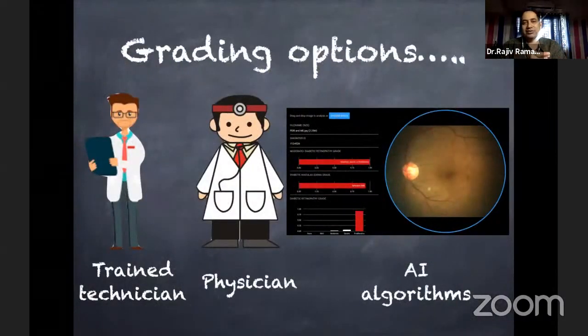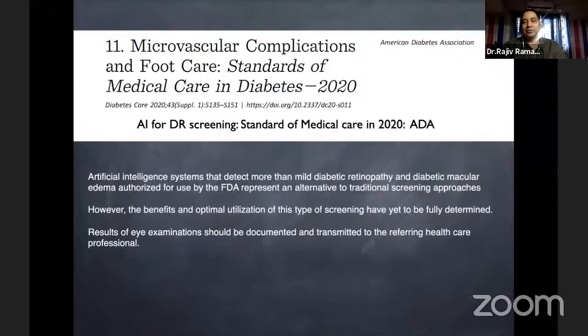Once images are available, the question is who will do the grading. Dr. Padmaja has initiated training programs, and there are many online training programs to teach technicians to grade diabetic retinopathy — especially referable versus non-referable. The physician himself can do it, and ophthalmologists are definitely available. Also gaining more popularity now are AI algorithms which can diagnose diabetic retinopathy with reasonably good accuracy — currently available ones in literature all have accuracy more than 95 percent.